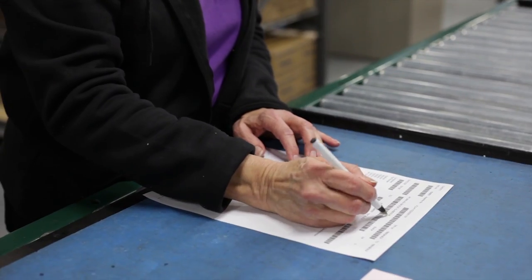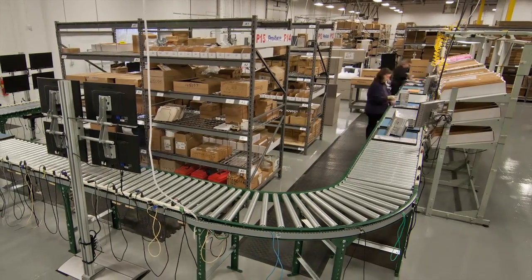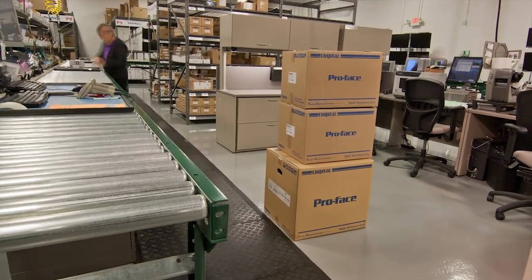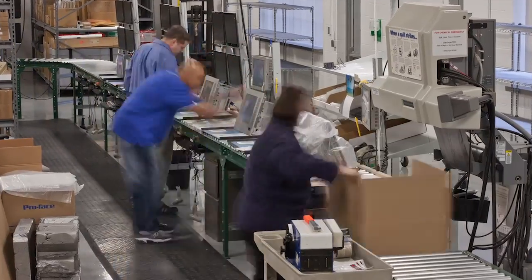But what really sets us apart is our commitment to be a true partner with our customers. We listen to you, our customer, and custom-build IPCs to your specifications right here in our state-of-the-art facility in Ann Arbor, Michigan. All IPCs are assembled by hand and tested by our experienced technicians, who see the products through from beginning to end.